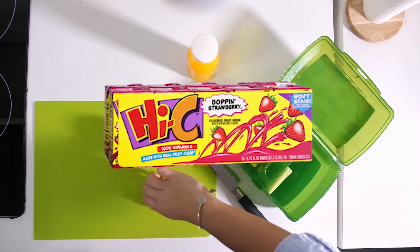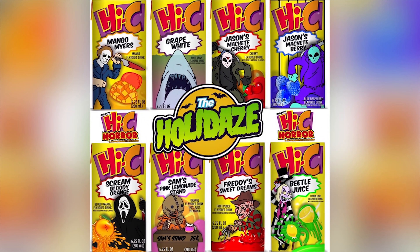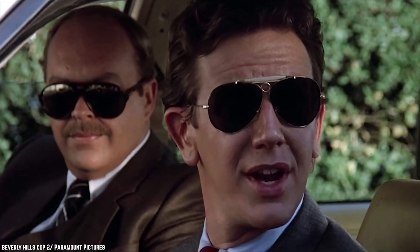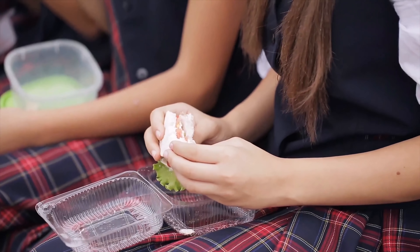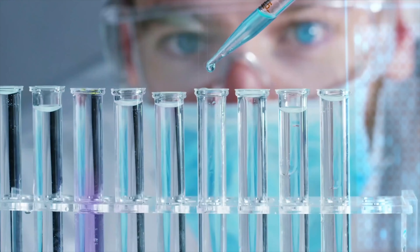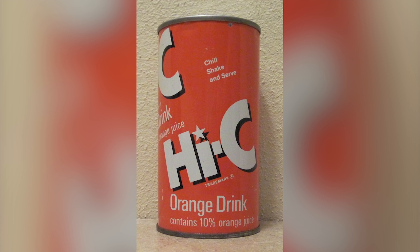Hi-C is still sold today, and Orange Lava Burst is still a popular flavor, along with Boppin' Strawberry, Blazin' Blueberry, Poppin' Lemonade, and Torrential Fruit Punch. Hi-C appeals to kids — it's made from genuine fruit juice and each drink box comes with a full day's supply of vitamin C. The current Hi-C product line has 50% less sugar than the original. In the 90s, drinks like Capri Sun and Hi-C really ruled, and today new generations are discovering these fruity beverages. Hi-C is produced by the Coca-Cola Company; it was invented in the 1940s by Niles Foster and launched in 1947 in an orange flavor. Today, each Hi-C drink box contains 10% fruit juice.